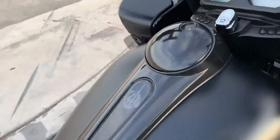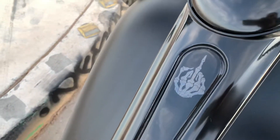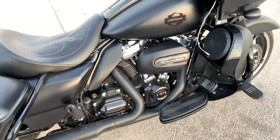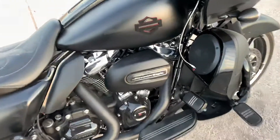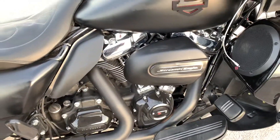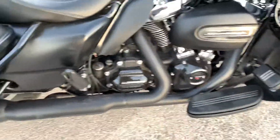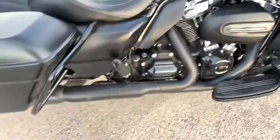Console, that insert, Danny Gray's Airhawk seat. The stage one air cleaner with the stock cover, cam cover, transmission cover — black shields.